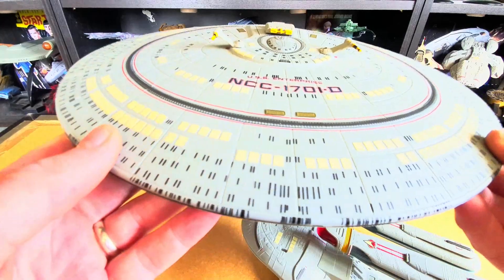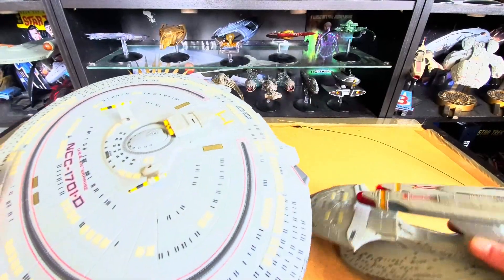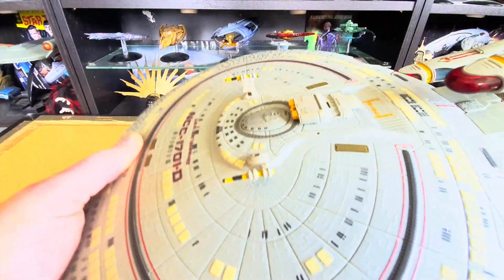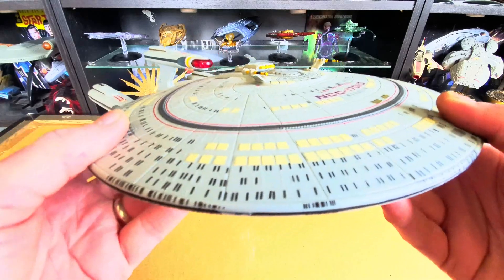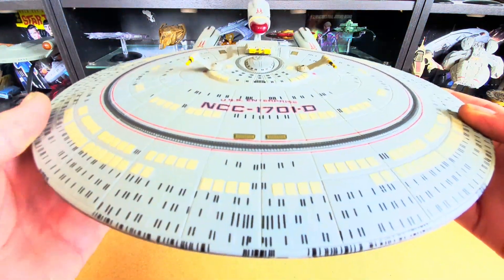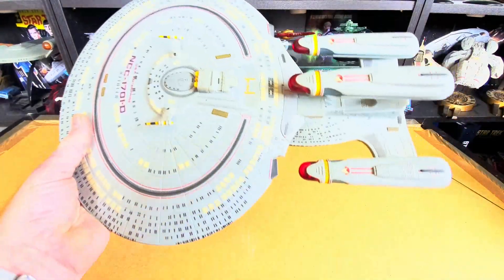So that has been the Dreadnought Galaxy class starship — or the All Good Things Galaxy. It looks amazing on screen, it's a unique ship, it's a beastie, and I think it's a fan favorite. Let me know what you guys think in the comments section below. Until the next review, guys — take care, stay safe.